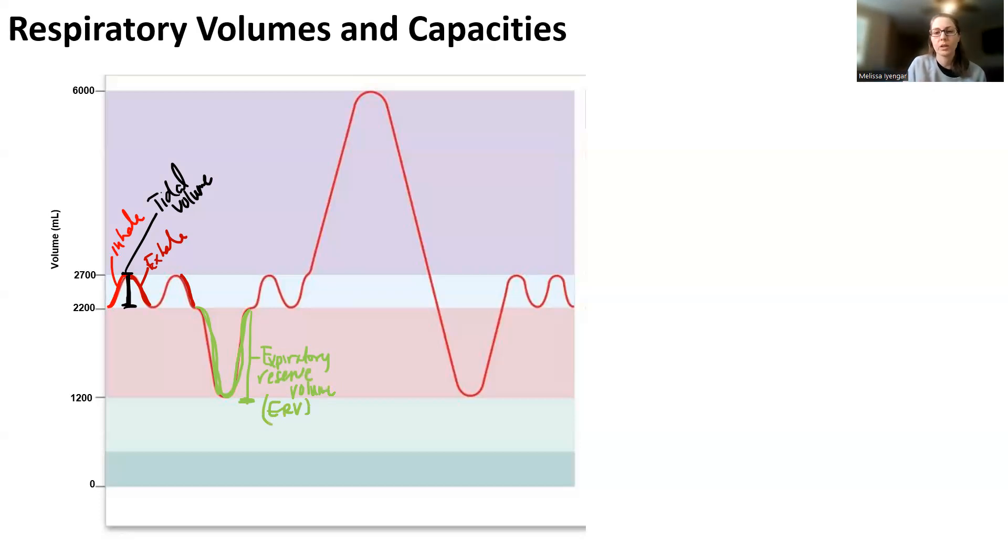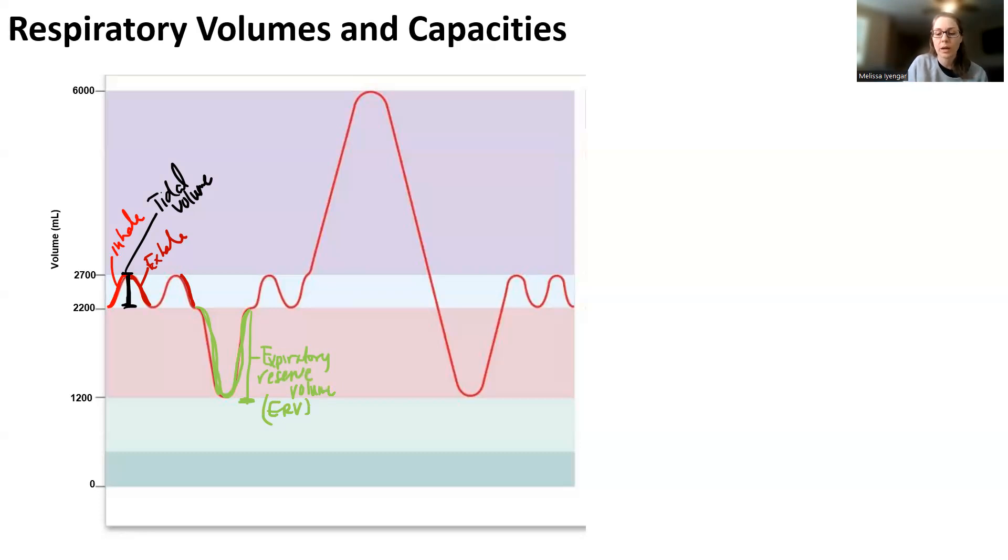For forced exhalation, you have to use additional muscles. In normal quiet breathing, your diaphragm contracts, abdominal muscles relax, and you contract your external intercostals. As the diaphragm contracts and pushes downward, the abdomen bulges out. During a normal quiet inhalation, the diaphragm relaxes, and because the abdomen recoils, it pushes the organs internally, pushing the diaphragm back upward — so exhalation is a more passive process.